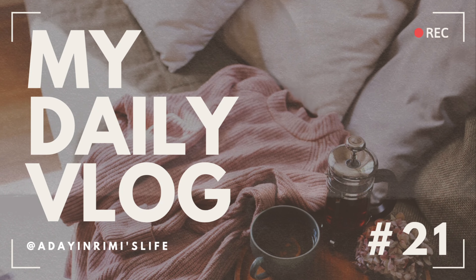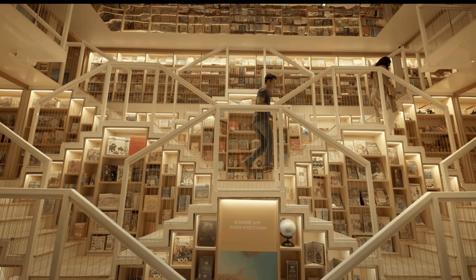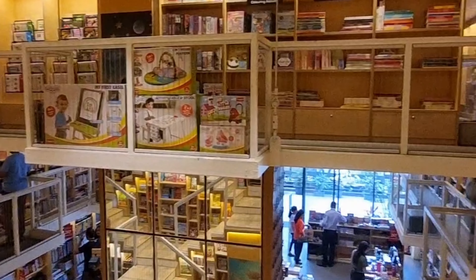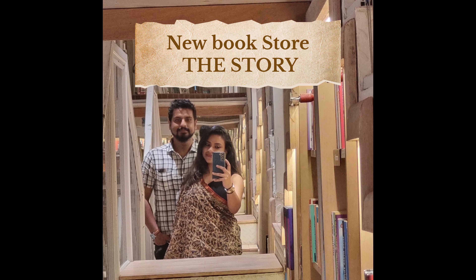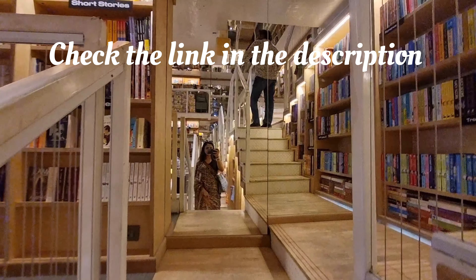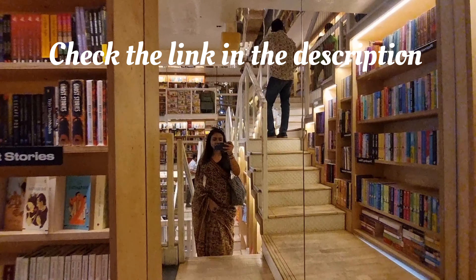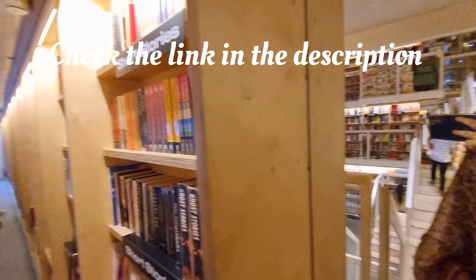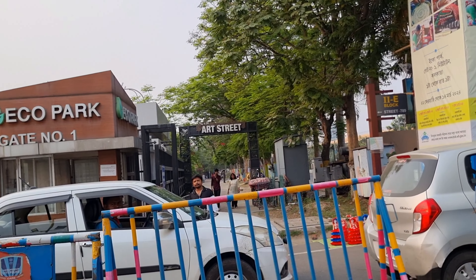Hello everyone and welcome back to my channel, 'A Day in Rimi's Life.' I hope everybody is doing great. This video is a continuation of the previous one where I showed you how I explored the new bookstore in Kolkata — The Story. If you haven't watched that video yet, please go ahead and watch it. I'll provide the link in my description box.